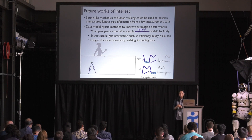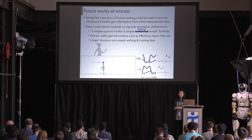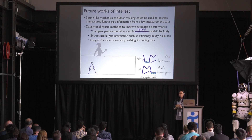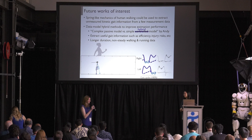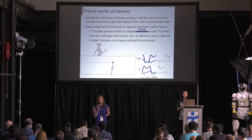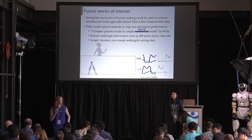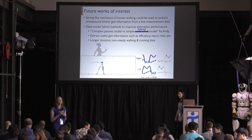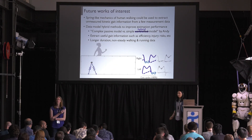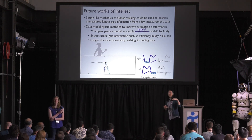Recently we found the limit cycle of a double spring bipedal walking model that emulates the foot trajectory, hip joint force data, and spring-like characteristics of bipedal walking. This characteristic may help us to extract more information from the limited measurement data. If you want to know more about the double spring model, come and see my poster on the second floor. Thank you for listening.